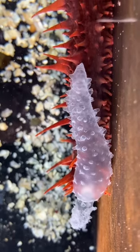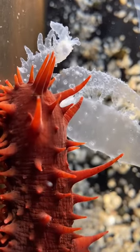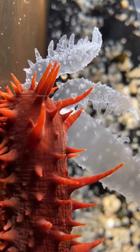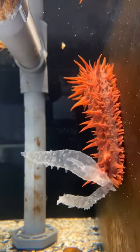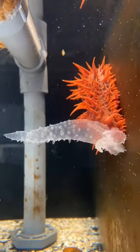This was happening in our aquarium yesterday and we had no idea what was happening because we had never seen anything like this before. As you can see, these structures are kind of moving in and out of the sea cucumber, which was very odd.